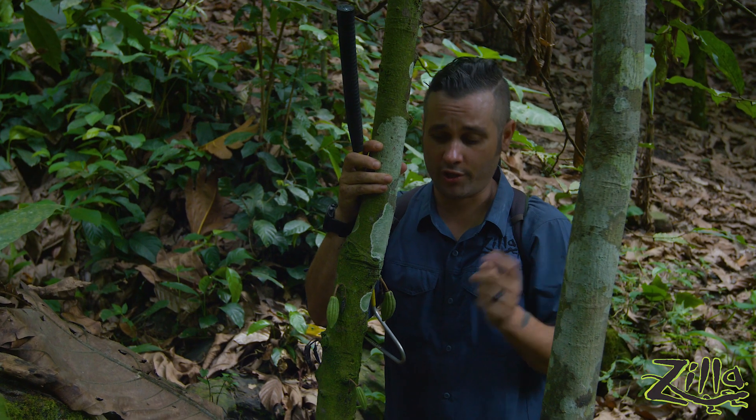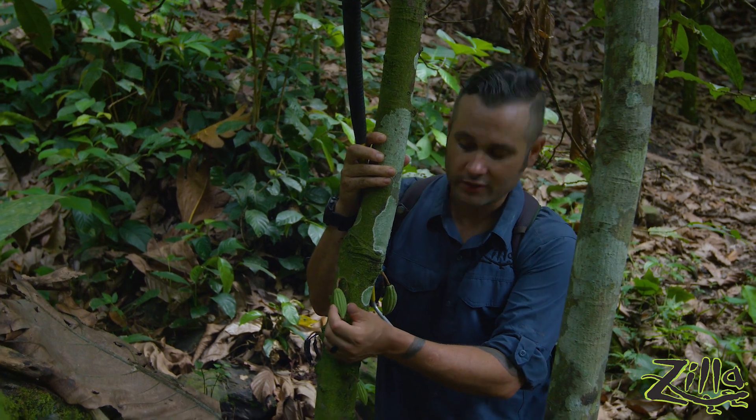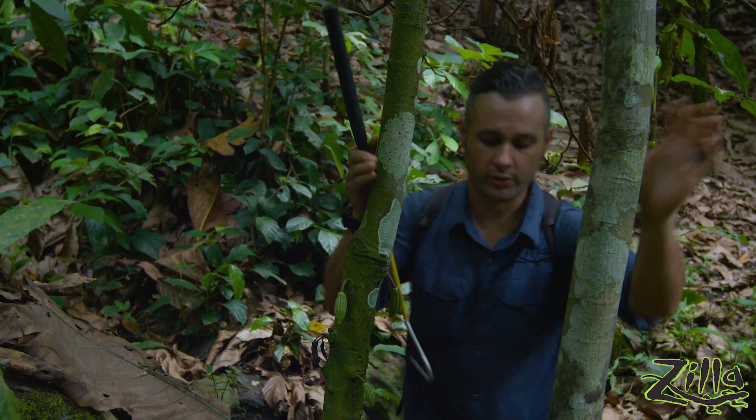This strange tree with these kind of ugly little pods — these are cacao pods. You might not know cacao, but you do know chocolate, because a lot of people love chocolate. And this is the tree they come from.